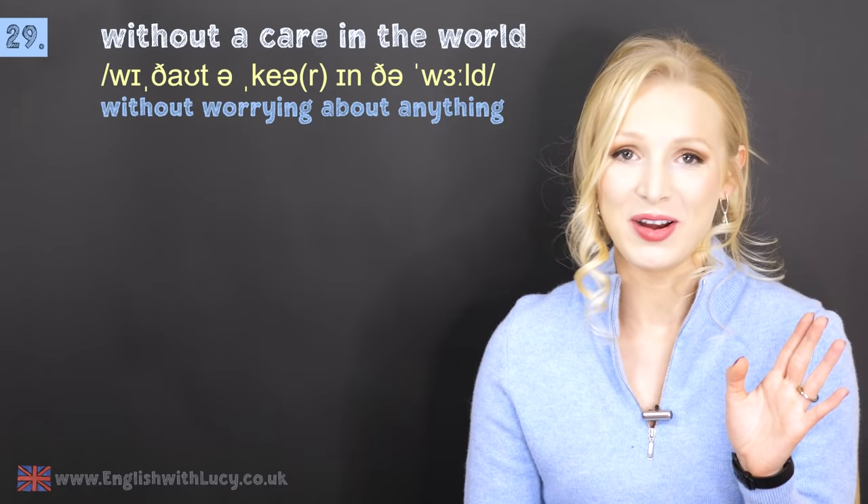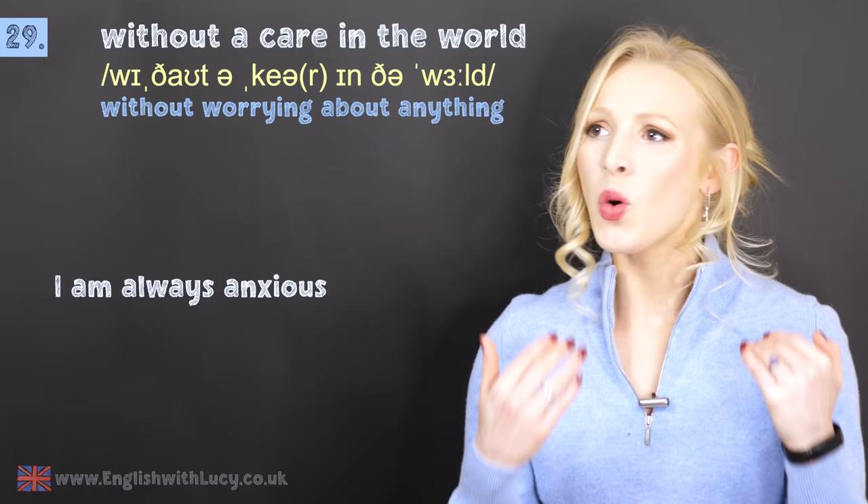Number twenty-nine is without a care in the world. This means without any worries — without worrying about anything. For example: I am always anxious, and there's my husband without a care in the world. He never worries about anything.